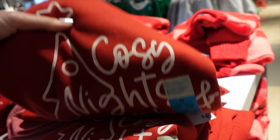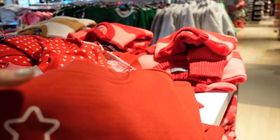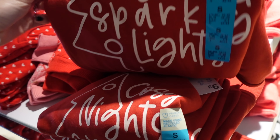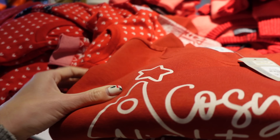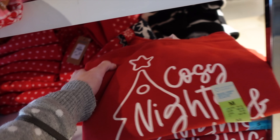Christmassy stuff - so what have we got here? A 'Cozy Nights and Sparkly Lights' Christmas jumper - that's nice, £6. Might need one of those. Although I tend to wear a small in tops, I definitely prefer a medium in jumpers like this. Maybe I need one of these.